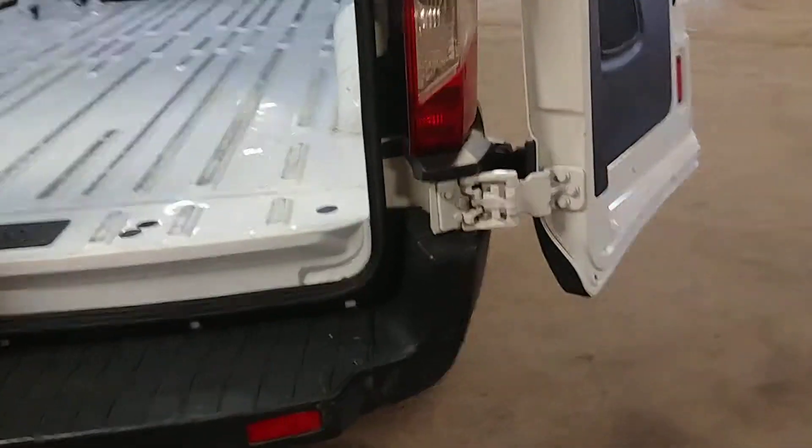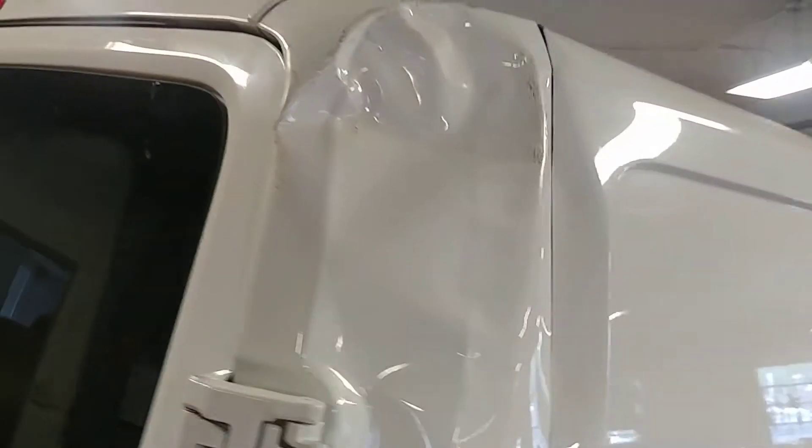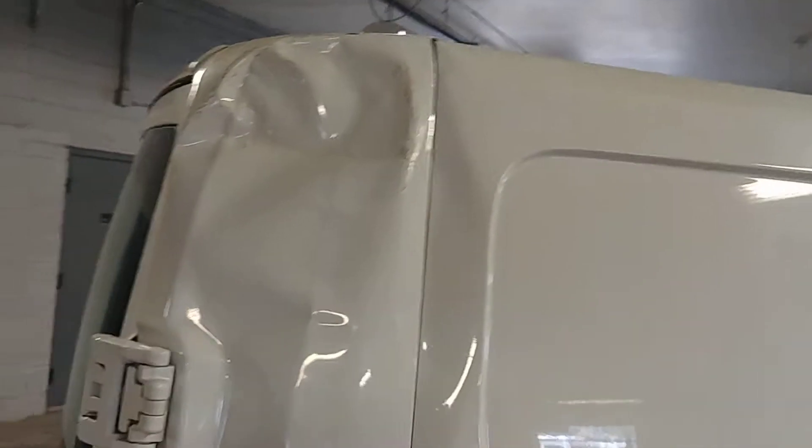Going around, this door on the other hand looks pretty nice — I don't see any problems here. Does have a heavy scratch here and that one I showed before. Got a dent up here, looks pretty bad — but this is a panel you can buy, so not really too concerned about that.